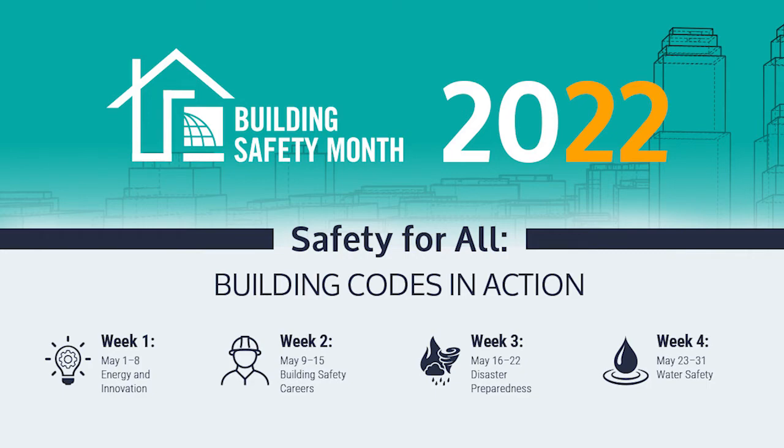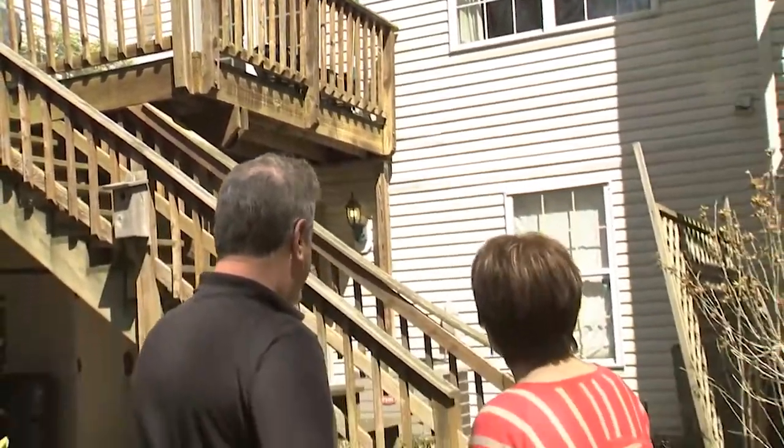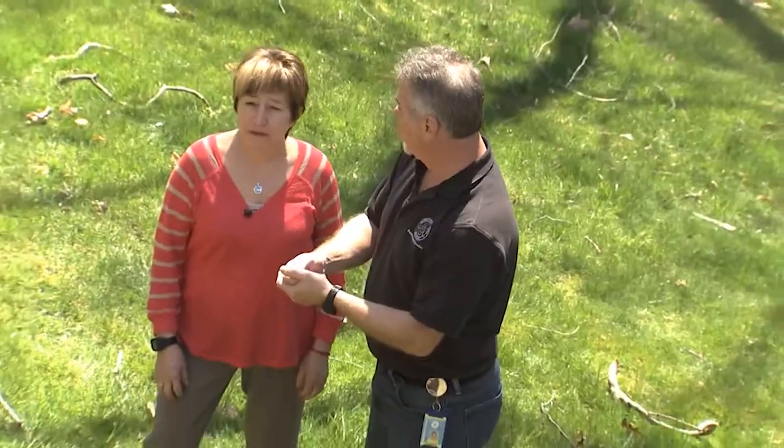Are you spending more time outdoors on your backyard deck? I am Jeremy Shupp from the Department of Permitting Services, where building safety is our top priority. During the month of May, we are offering free residential deck inspections for homeowners as part of Building Safety Month.